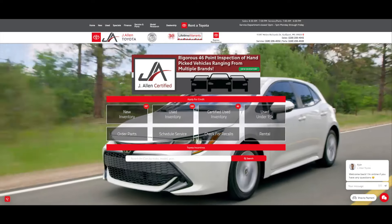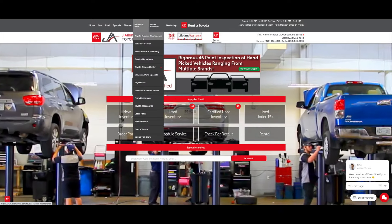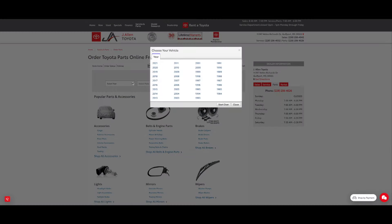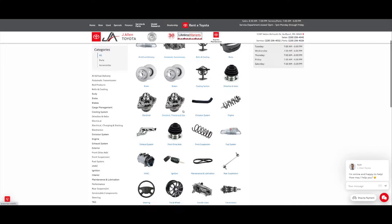At J. Allen Toyota, we're making ordering parts easy. All you got to do is go to JAllenToyota.com, click the service and parts tab and go down to order parts, fill out your make and model, and order any part you need and have it shipped to your door.